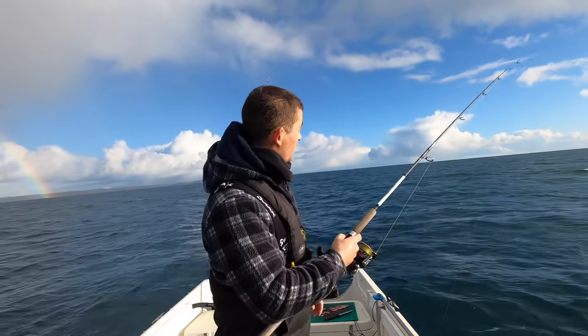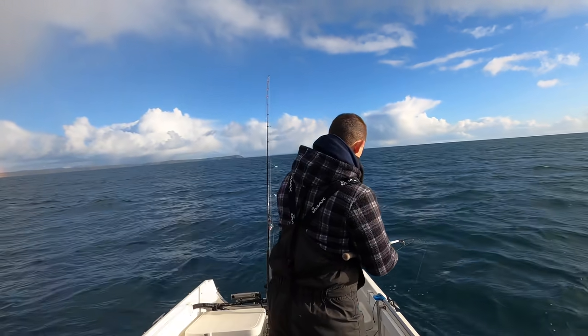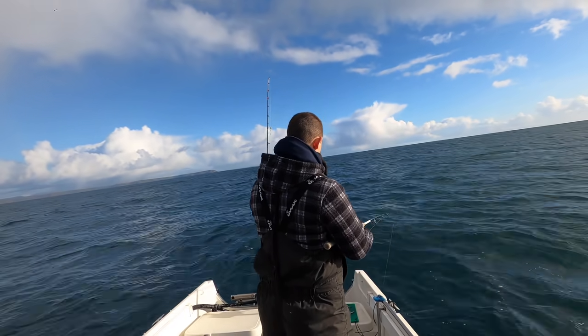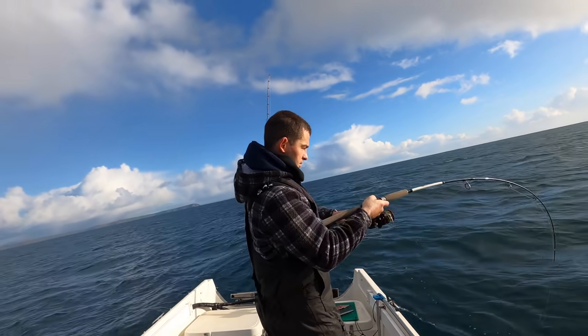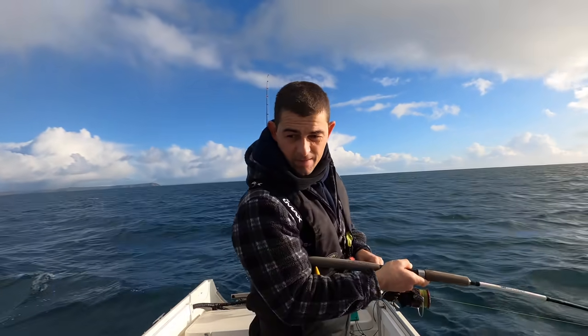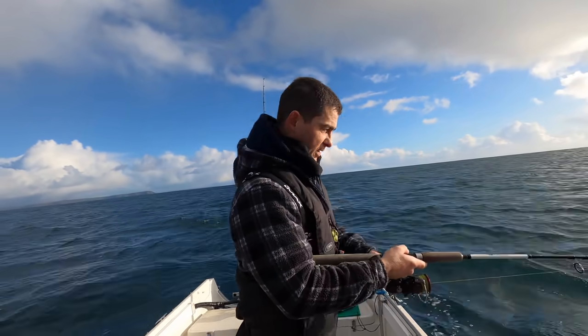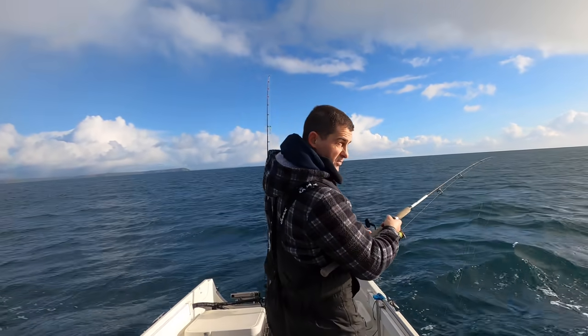Just dropped my live bait back — it's just been hit. I think it's been hit by a Ling. Literally just dropped it down... oh no, it's spat it.